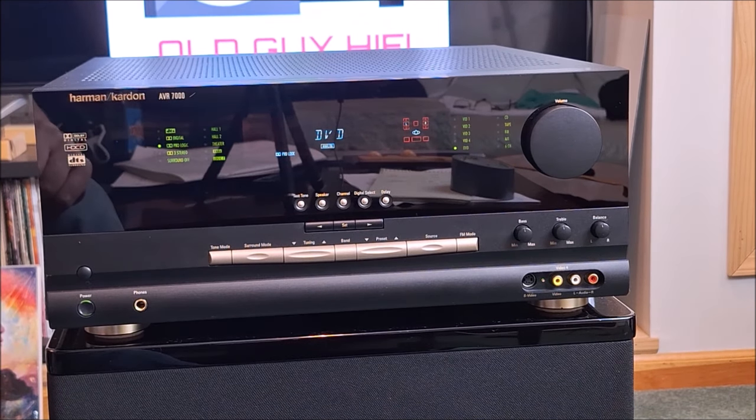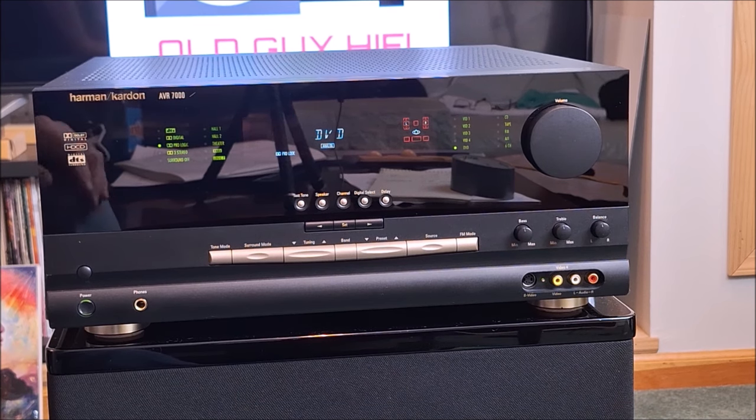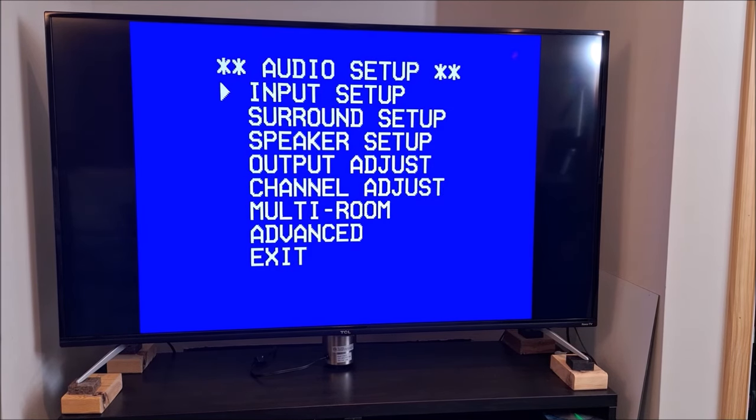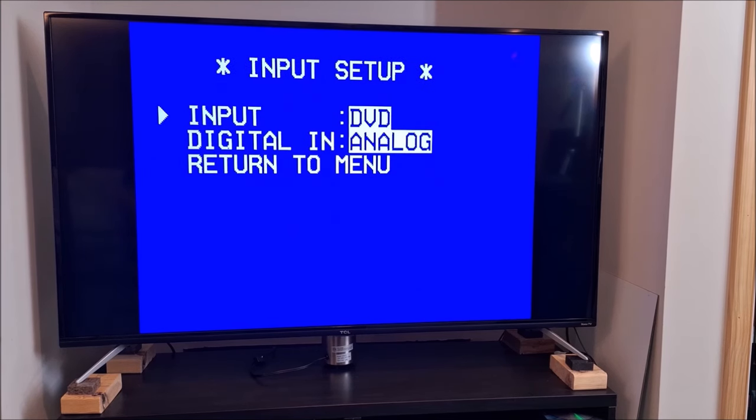All right, so this is what you see — just a standard blue screen. If we turn on the on-screen display, you can see we have Input Setup, which takes us through our various inputs. For DVD, is it a digital in or an analog in? So if we wanted to do CD using the onboard DAC we could choose one of four digital inputs: analog standard RCA, optical one, optical two, coax one, coax two. And it has quite a good DAC — we'll talk about it when we get inside.